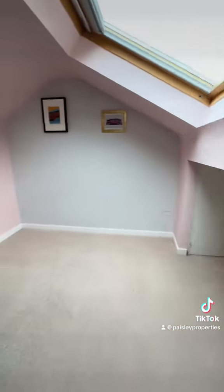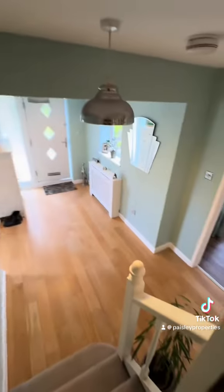And then we'll go round to the third bedroom — a really nice, interesting room with the angled ceilings and the Velux window. And then back down the stairs to the hallway. If you'd like to look around, please give us a call.